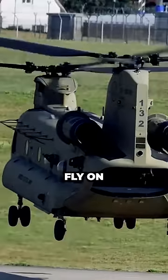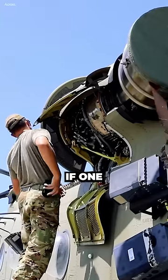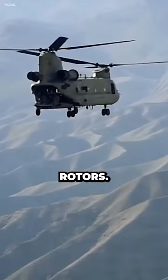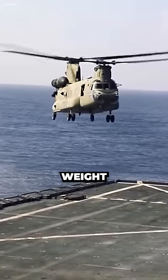Yes, a Chinook can fly on one engine. It has two engines that are connected to a common drive shaft. If one engine fails, the other engine can take over and power both rotors. However, the Chinook will not be able to fly as fast or carry as much weight with one engine.